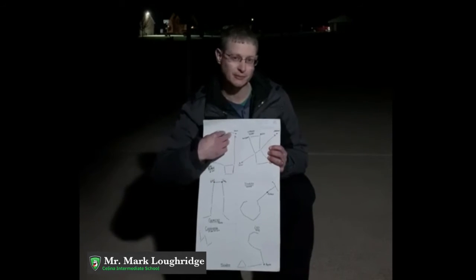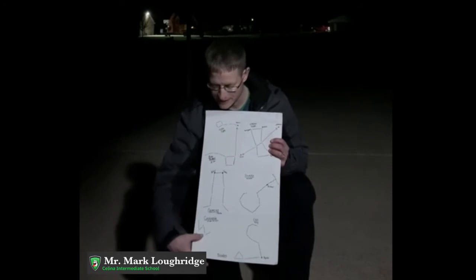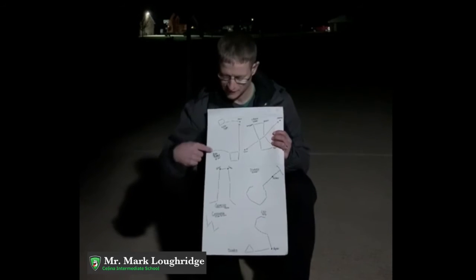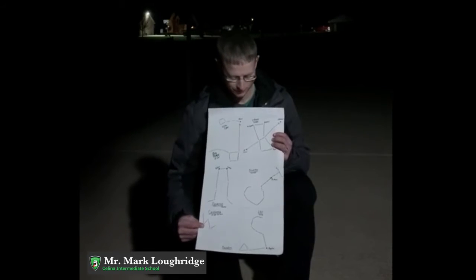And then maybe the Little Dipper, which is a little bit harder to see. Always near the Big Dipper is Cassiopeia the Queen, the W constellation. So once you find the Big Dipper, look for Cassiopeia nearby, and the W should stand out to you.